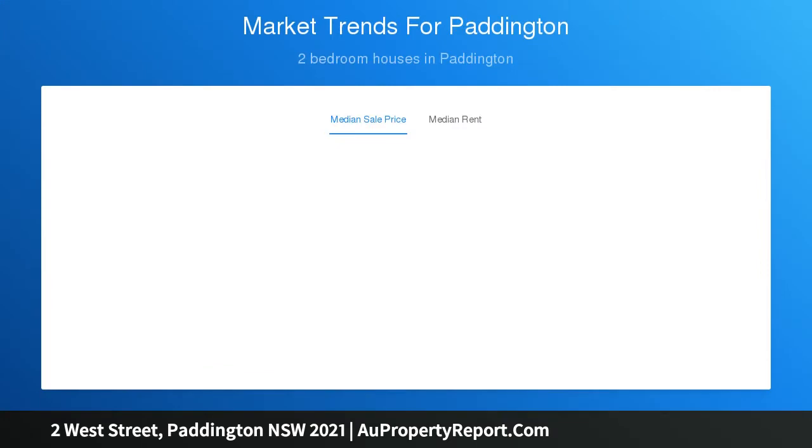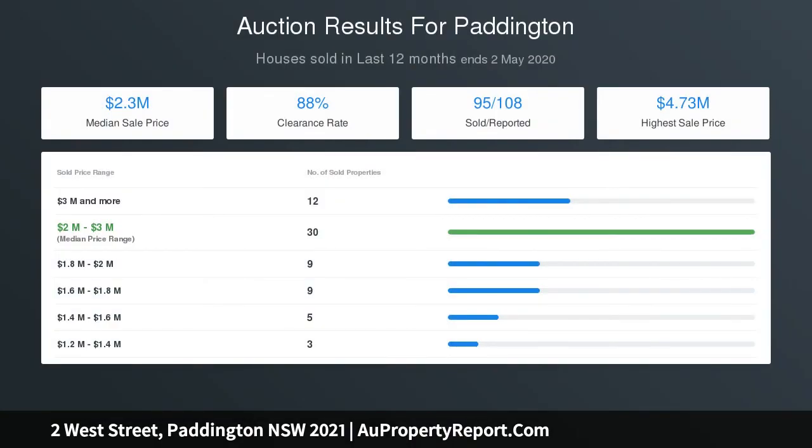High ceilings, original floorboards, picture rails and cast iron fireplaces, with spacious lounge and dining areas leading to a well-equipped gas kitchen.